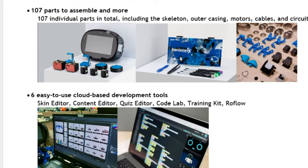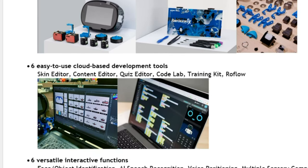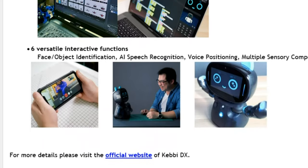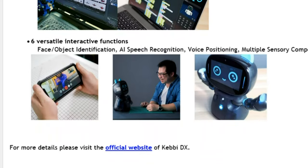There are six easy-to-use cloud-based development tools available, so you can paste and code as well. It's actually good for students of coding. You can also remote control it using your smartphone, which is very promising. It has face and object identification, AI speech recognition, voice positioning, and multiple sensory components.